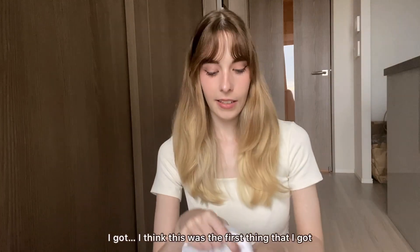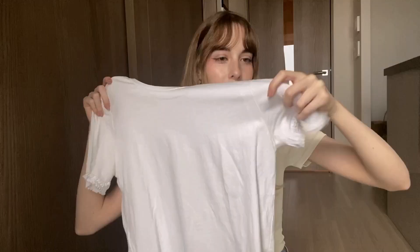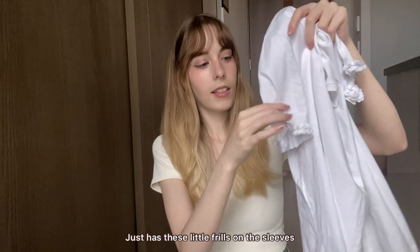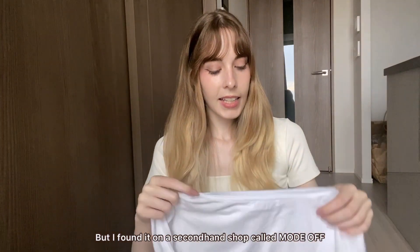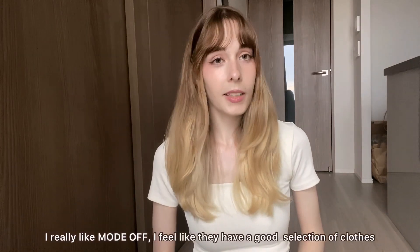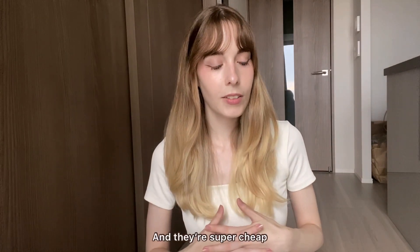I think this was actually the first thing I bought. It's a very simple white t-shirt that just has little frills on the sleeves. It's from Zara but I found it at a secondhand shop called Mode Off. I really like Mode Off — they have a great selection of clothes and they're super cheap.